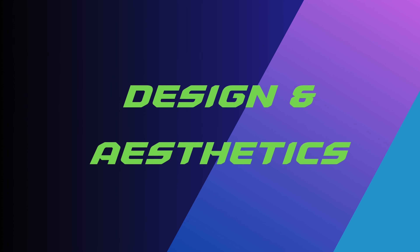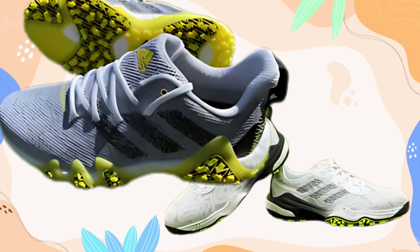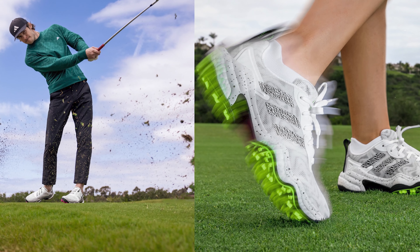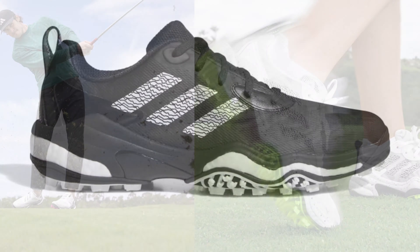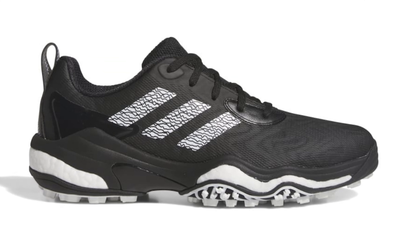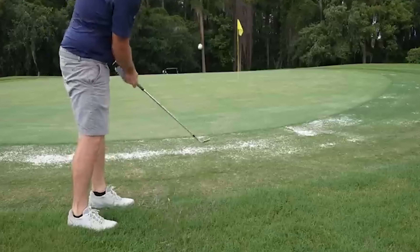Design and Aesthetics: The Adidas Kota Chaos 25 Golf Shoes stand out in the golfing world. Its design and aesthetics captivate both casual and professional golfers. The color options allow golfers to express their style on the course and ensure the shoes match various golf outfits.